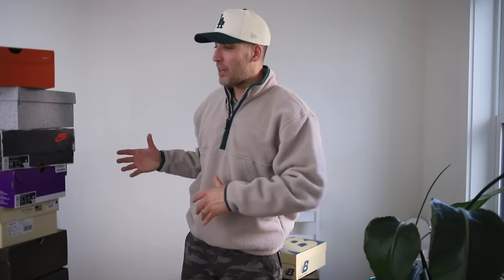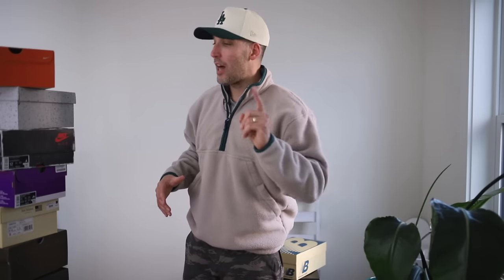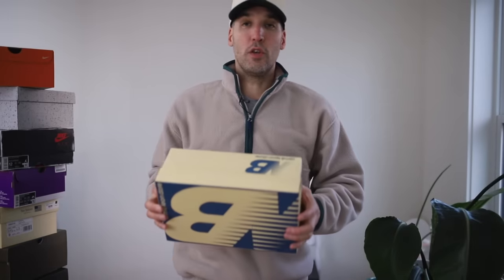Top 10 grown man sneakers of 2023. I'm going to do my top 10 sneakers of the year and a few other categories. In this one I am talking about grown man sneakers — products that are going to age well, that are a little less gimmicky, that you can dress up. If you have any suggestions yourself, leave them down in the comment section. Let's get into it.